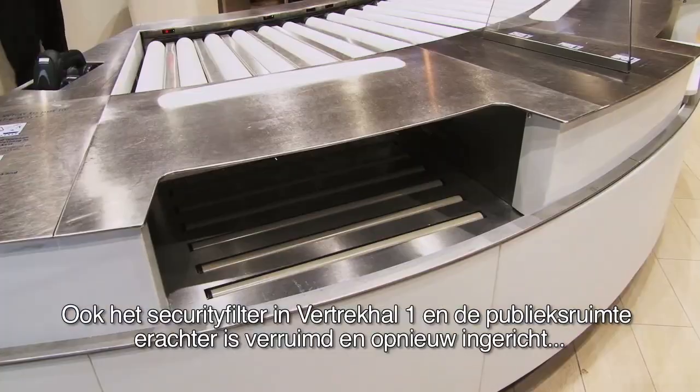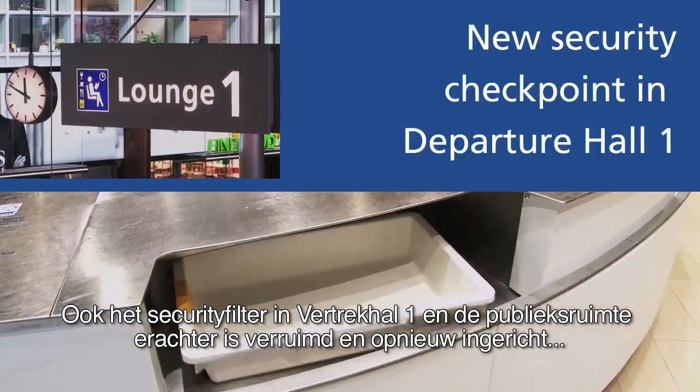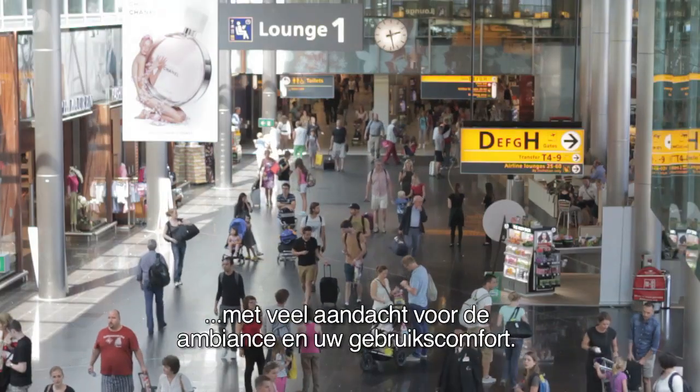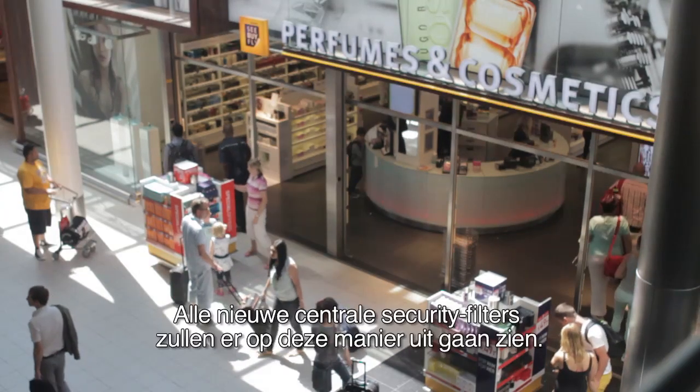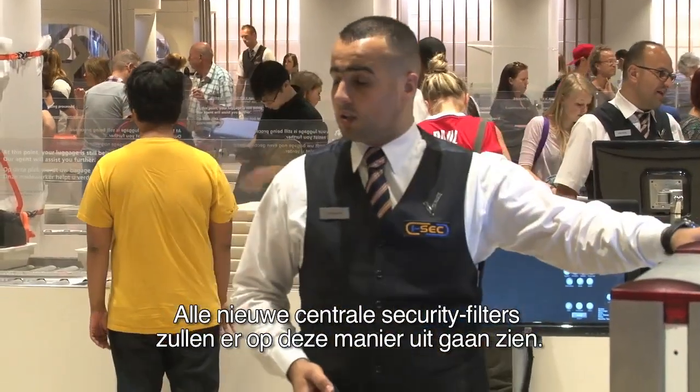The security filter in Departure Hall 1 and the public area behind it have also been enlarged and refurbished, creating a user-friendly space with a pleasant ambience. All the new central security filters will look like this.